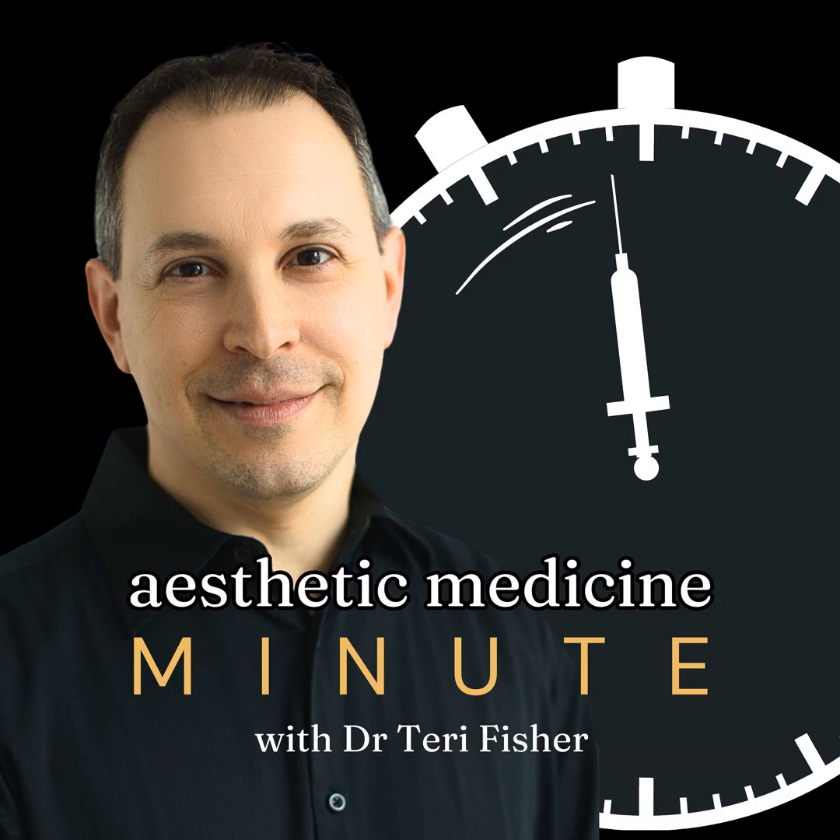Today is June 19, 2024. A recent study has examined the morphological differences between two popular types of regenerative fillers: calcium hydroxylapatite, Radiesse, developed by Merz Aesthetics, and poly-L-lactic acid, Sculptra, from Galderma.